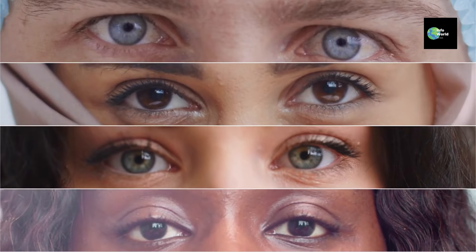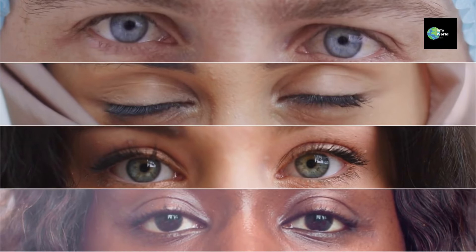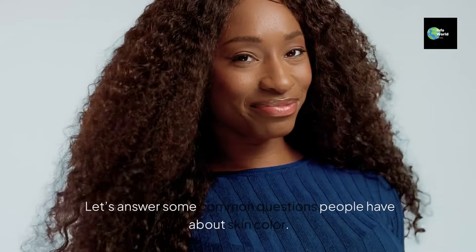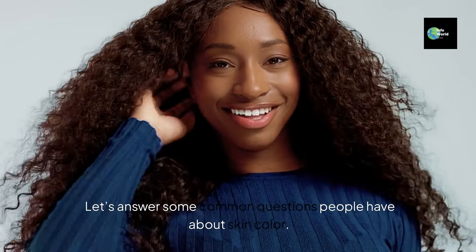Over thousands of years, humans evolved to have different levels of melanin based on where they lived and how much sunlight they were exposed to. Let's answer some common questions people have about skin color.